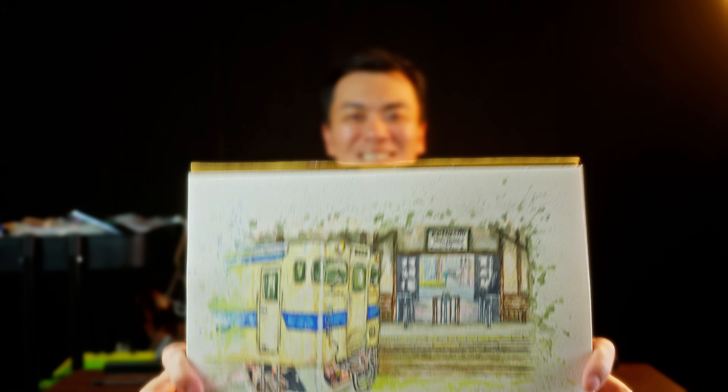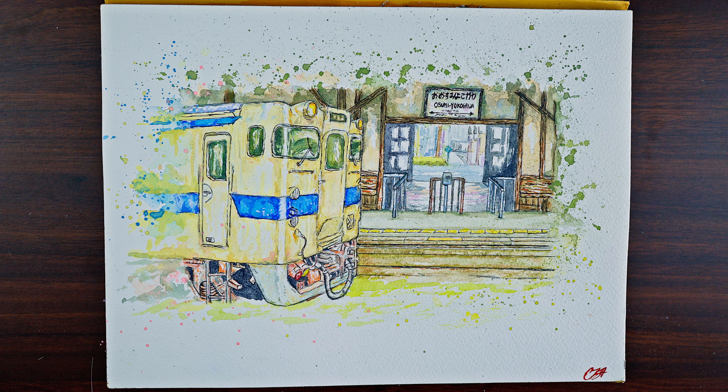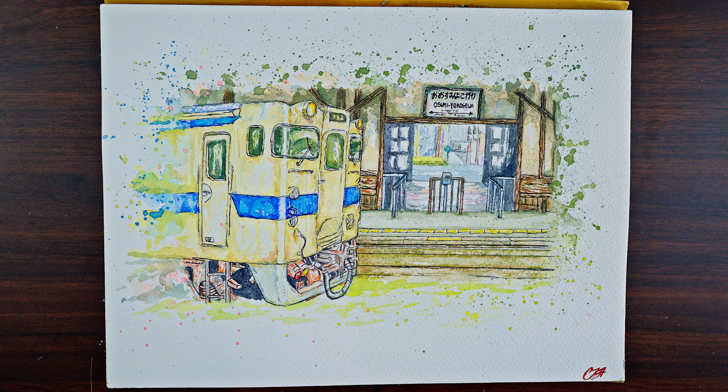I hope you enjoyed this quick tour and painting of Osumi Yokogawa Station. I hope you can join me for my next location painting. Take care and bye-bye.